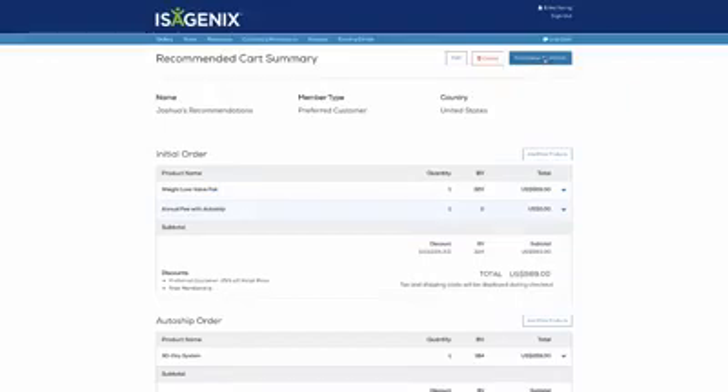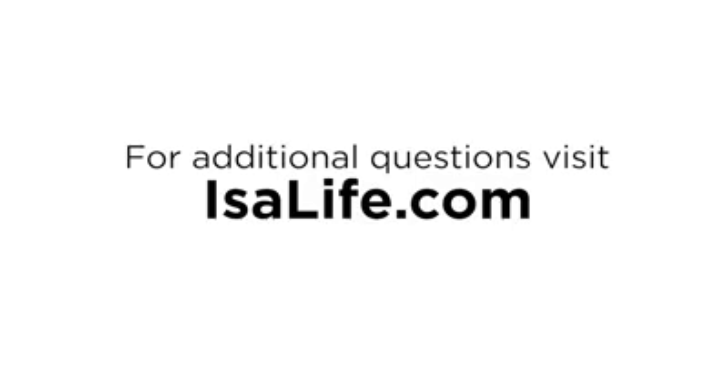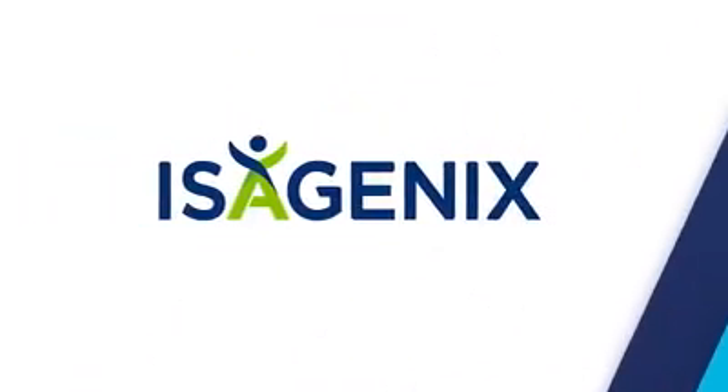Select the Enroll New Customer button to complete a new customer sign-up in your back office. Or, select Share Isagenix found in the Settings tab of your Isolife app to send a link to your new customer. For additional questions, visit Isolife.com. Thanks for watching.